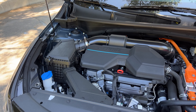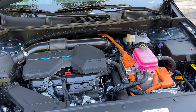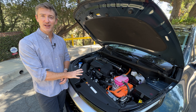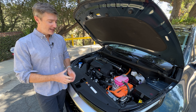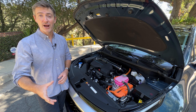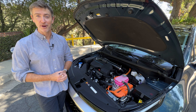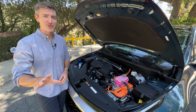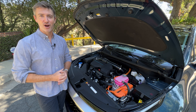The Sportage Hybrid we're testing has a 1.6-liter turbocharged four-cylinder engine and an electric motor that together make 227 horsepower, paired with a six-speed automatic transmission and all-wheel drive. Step up to the plug-in hybrid and you get the same gas engine but a larger electric motor and bigger battery for up to 32 miles of all-electric driving and 261 total horsepower. The base gas model has a 2.5-liter naturally aspirated four-cylinder making 187 horsepower paired with an eight-speed automatic.